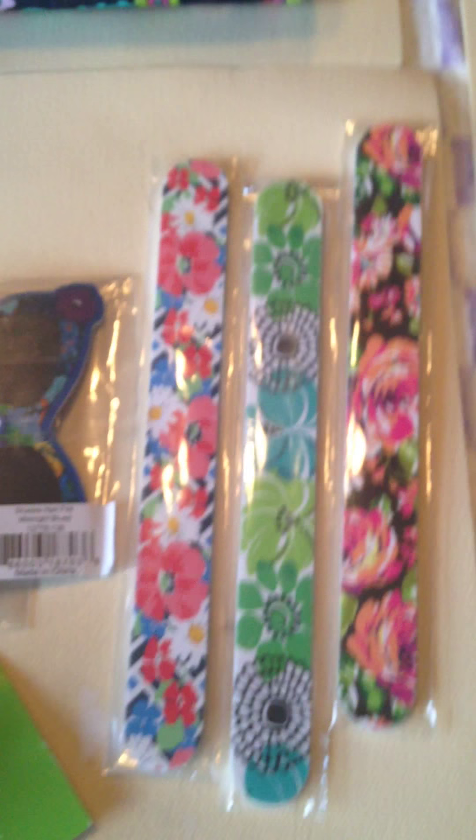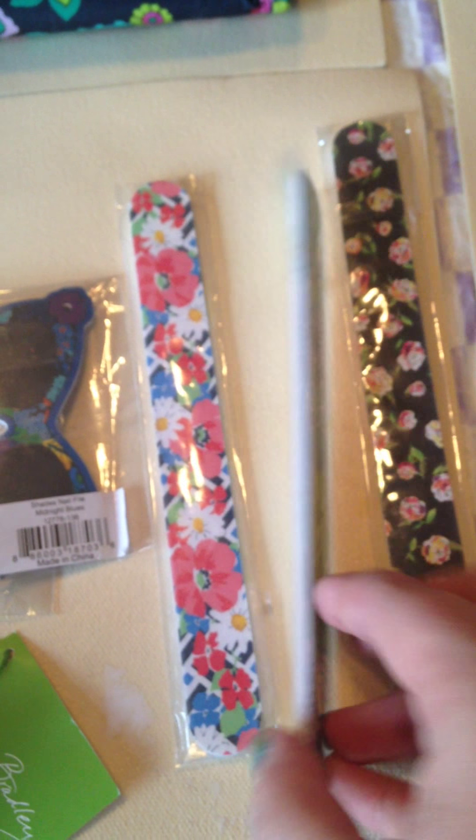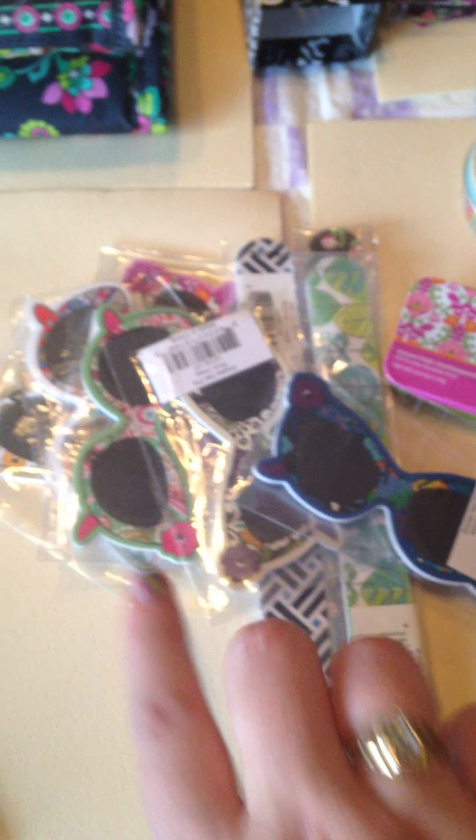Next are these fingernail files. You can see they're double-sided in a variety of colors. And also these eyeglasses cases, these are double-sided also in a variety of colors. The fingernail files were like $3.00 each originally. I got them for $0.99 — some really cute gifts for people.